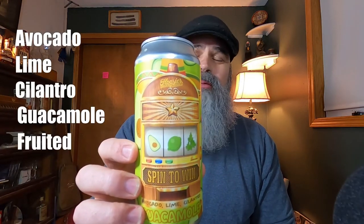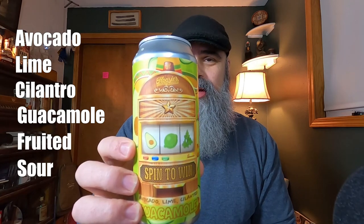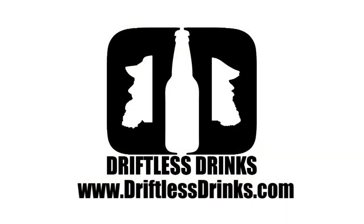So, that was Spin to Win — the Avocado Lime Cilantro Guacamole Fruited Sour from Hoosier Brewing Company out of Greenwood, Indiana. Had to try it. Just had to try it. Mark, I hope you are happy, I hope you are healthy, and I can't wait to have another beer with you — just not this beer. All the rest of you: hey, if you have a moment, please subscribe so you can see when these videos come out. Thanks for having a beer with me. And until next time, drink good beers. What the hell is wrong with people?